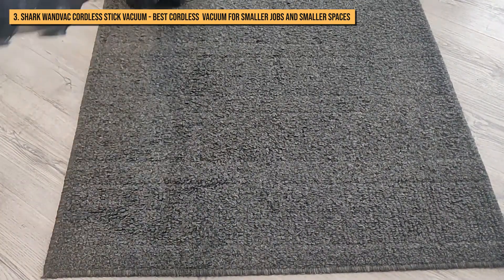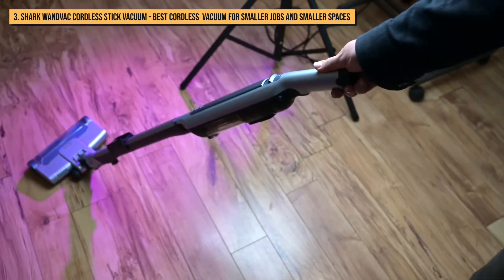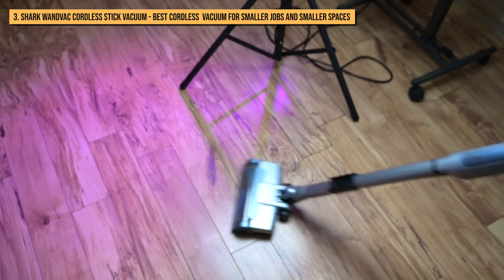Overall, if you're looking for a less expensive lightweight stick vacuum for quick cleanups and could use a great handheld for tight spaces, the Shark Wand Vac is a solid choice.